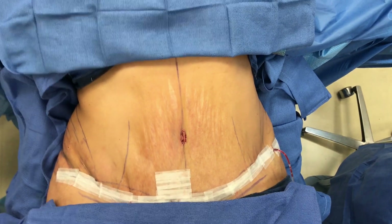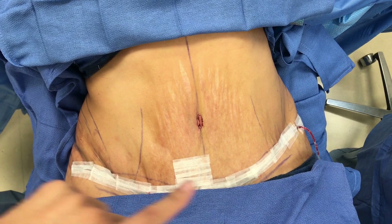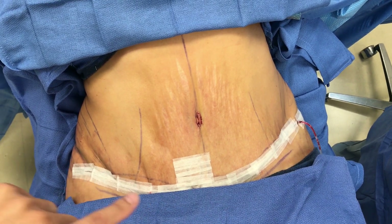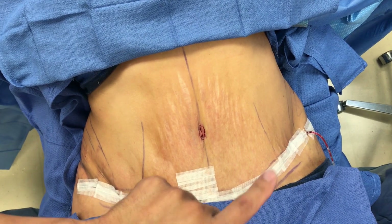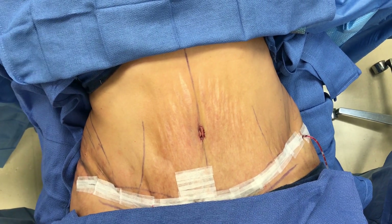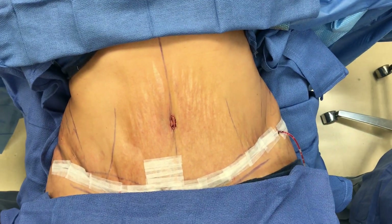Surgery's all done. She did very, very well. We took off — gosh — three and a half to four pounds worth of extra skin from her lower tummy. Her incision is underneath these little tapes. The little wrinkles that you see here, that's all gonna go away as time goes on. And I'm really excited to see how great she's gonna look here over the next couple of months.